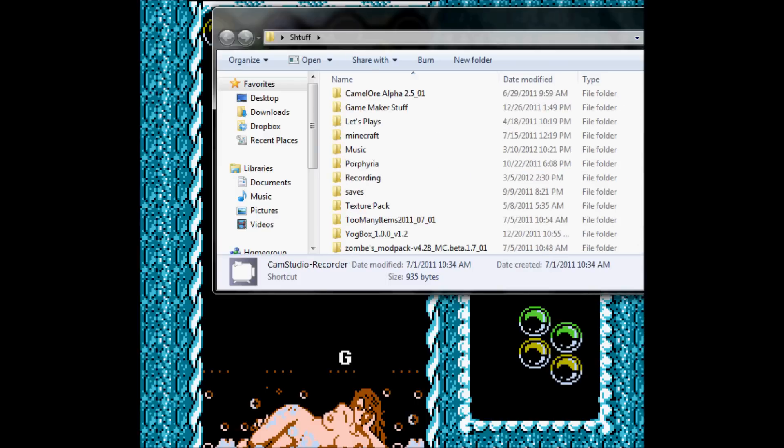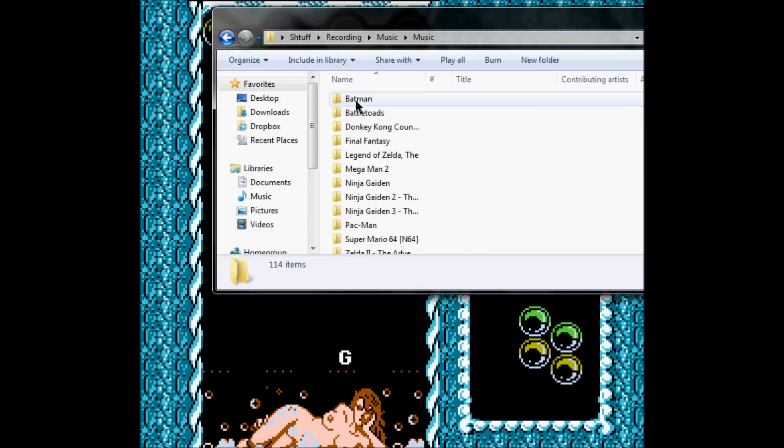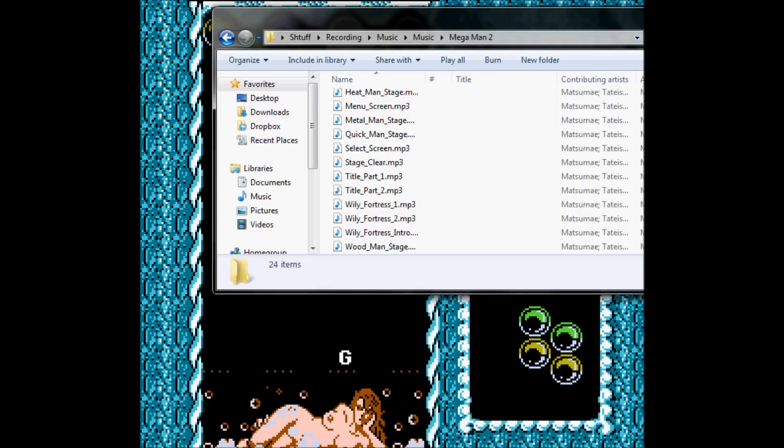I don't want to play this anymore. I might play something on my computer. We're going to listen to something that doesn't suck now, kids. This video is brought to you by Mega Man.